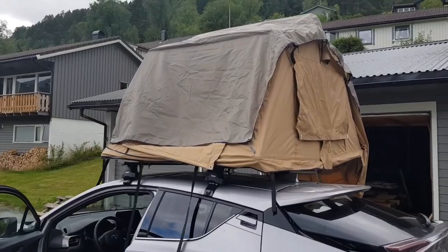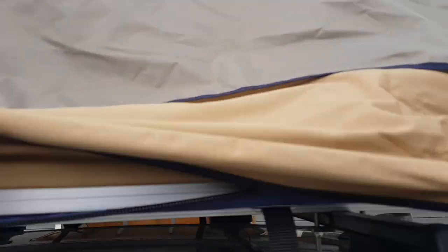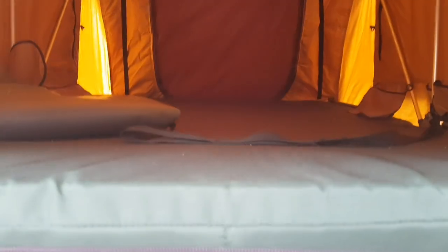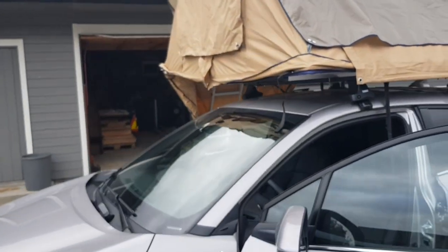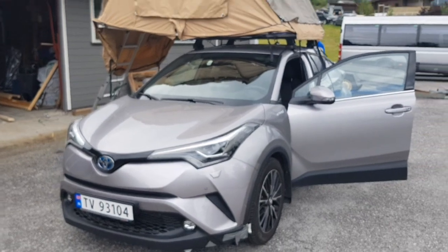As you can see, it's a very good size tent — plenty of space inside. It comes with a mattress. And the car we are going to take on the trip is this Toyota CHR 2017.